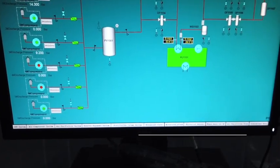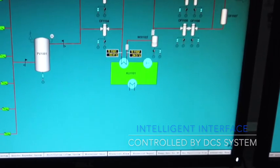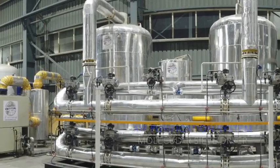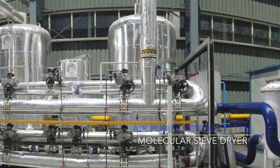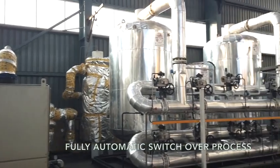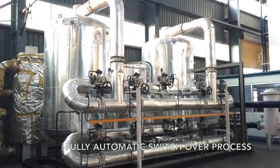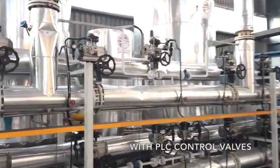All the processes of the plant are controlled using the Siemens DCS system from the control room through an intelligent interface. The heating and regeneration cycle between both towers of the molecular sieve battery is done automatically, making it simple and efficient for the operator to run the plant.